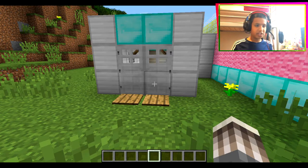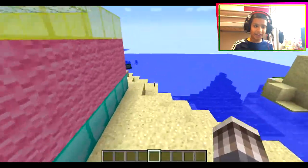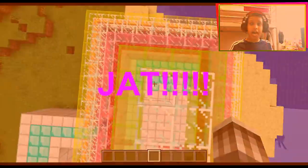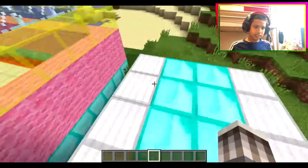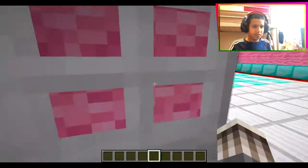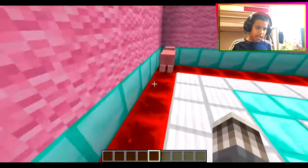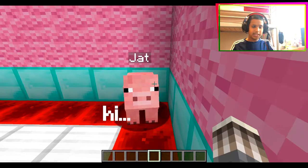Hey guys, welcome back. Today I'll be showing you my new friend in Minecraft. He's in my laboratory right now. His name is Jack. This idea is from DanTDM, guys - he's my favorite YouTuber and I thought I have to make a video on this. It's just so awesome. Here's Jack - say hi! Yeah, he said hello.